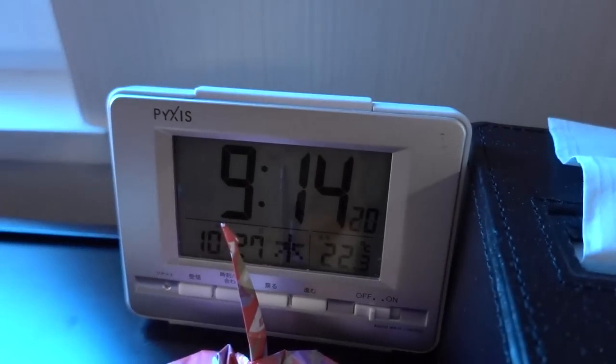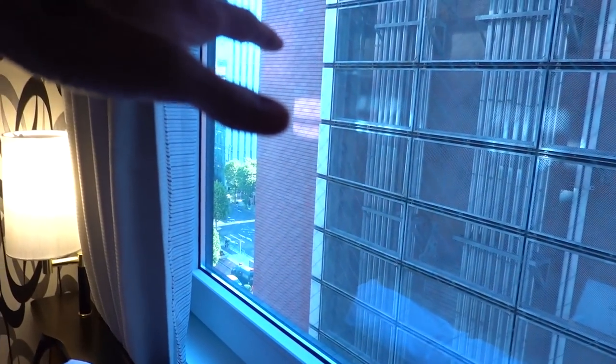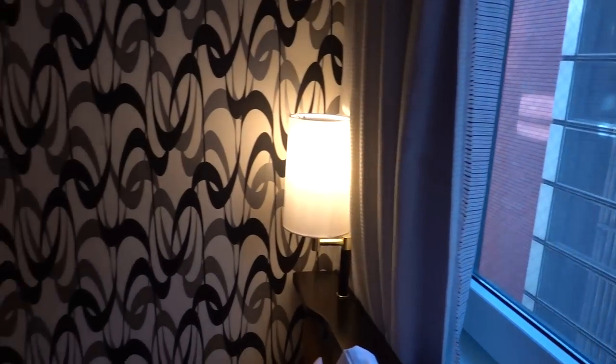Hi there. Good morning. So today is October 27th, 2022. It is currently 9:14 in the morning. It is about 52 degrees Fahrenheit out there, or 11 degrees Celsius.